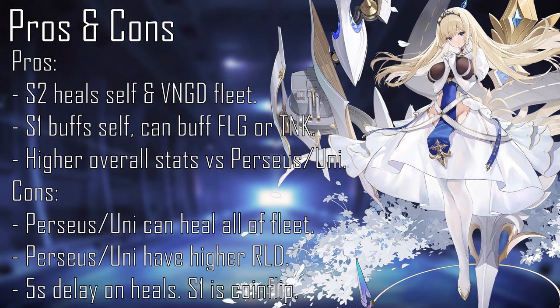This damage output can be further increased with her first skill, which either increases the damage output of herself and the flagship, or increases her own aviation and makes the tank vanguard ship take less damage. Her second skill is where the healing happens, healing all of the vanguard fleet and herself, with a bonus 100 HP healed if one of the ships being healed has less than 25% HP. However, it must be noted that Paine Lavé can only heal the vanguard ships and herself, while both Perseus and retrofitted Unicorn have skills that heal both the main fleet and the vanguard fleet — Perseus has two skills that heal both fleets.